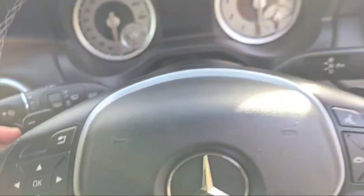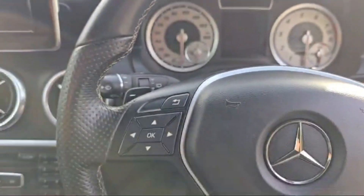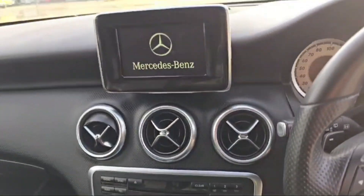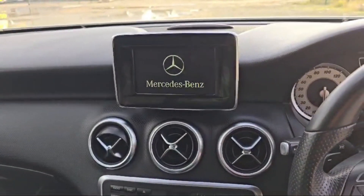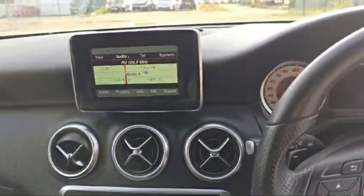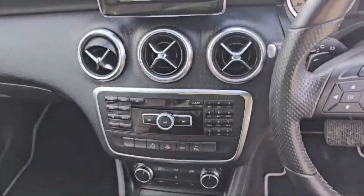We can also drive this Mercedes manually using the paddle shifters — so with the help of the paddle shifters we can drive it manually. Beautiful interior and exterior throughout.